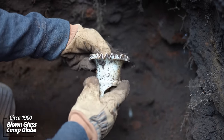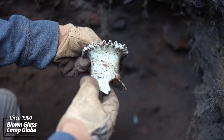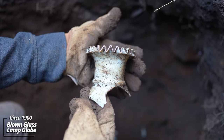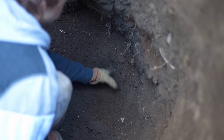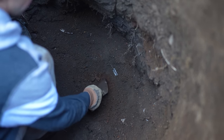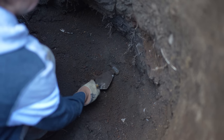I think that's the globe top to a lamp — a little kerosene lamp or something. That's ornate, that's kind of cool. You can see all these specks — these are undigested seeds from the outhouse. Mainly raspberry and tomato — that's what I've found.